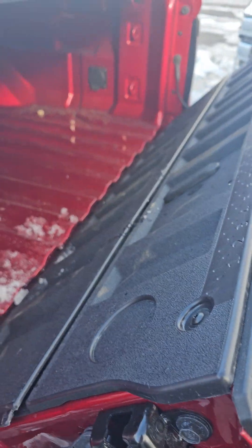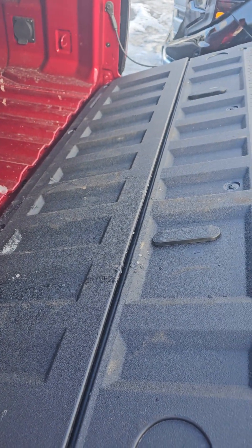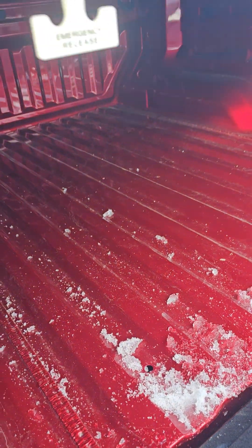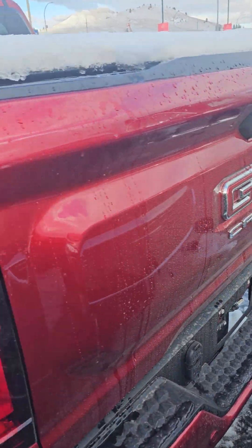A nice thing about the tailgate is it doesn't just fall down — it has a small hydraulic assist which helps you control it. And that's the space inside. I can't lower it all the way down otherwise it will hit the car, so let me walk around the other way.